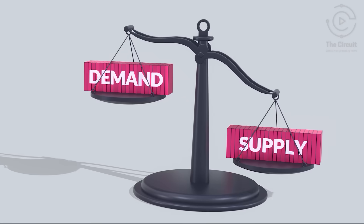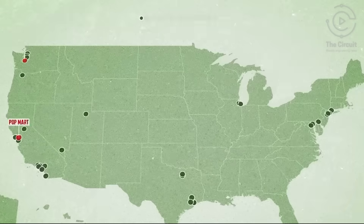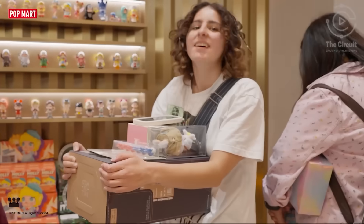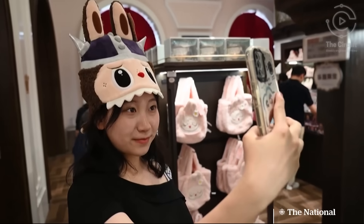AI models forecast demand by market, demographics, and product line, calibrating exactly how much to release and where. It's engineering hype while minimizing waste. That's right — LaBubu shortages are intentional, engineered to fuel urgency and FOMO.